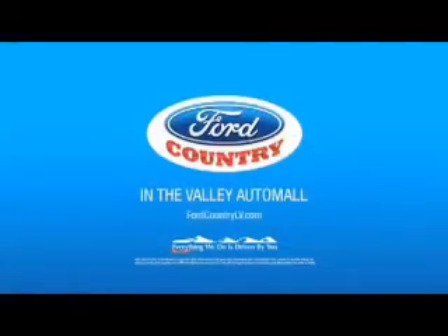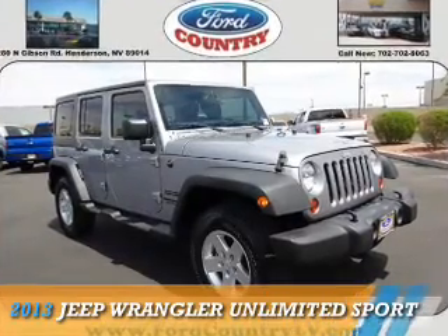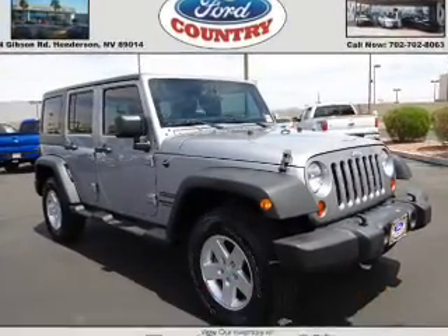Visit Ford Country in the Valley Auto Mall today. Presenting the 2013 Jeep Wrangler Unlimited.